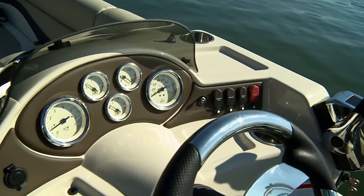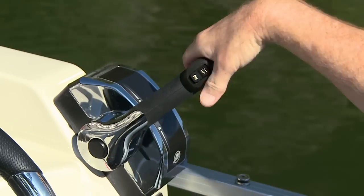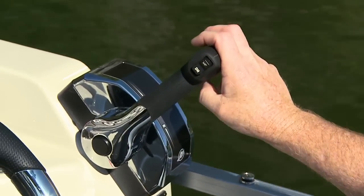It has full instrumentation, stereo control, and the throttle is well positioned for maneuvering the boat out on the lake.